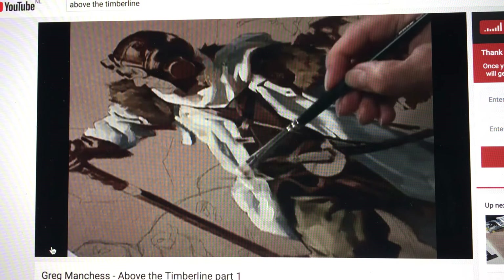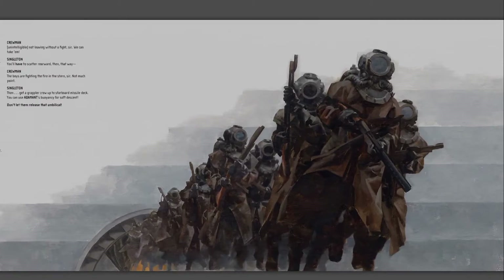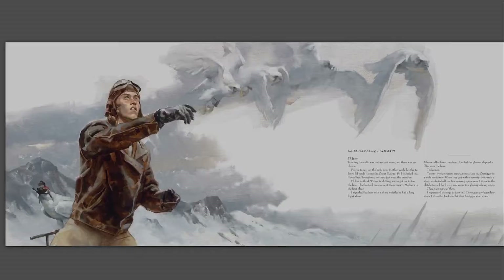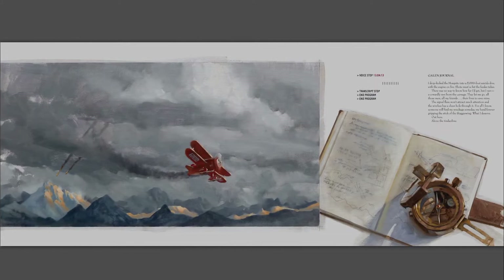This book is truly a labor of love. Above the Timberline is an homage to old pulp novels from the 50's. It tells the story of Wes Singleton, a fearless young adventurer searching for his lost father. The story takes place in the year 3518, in the World of Ice. The story is told in a journal.